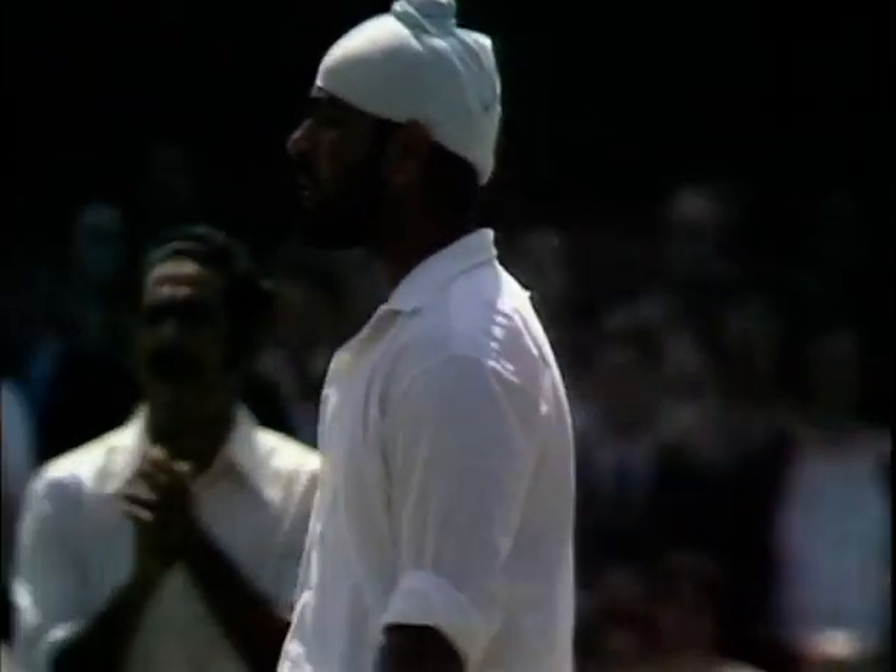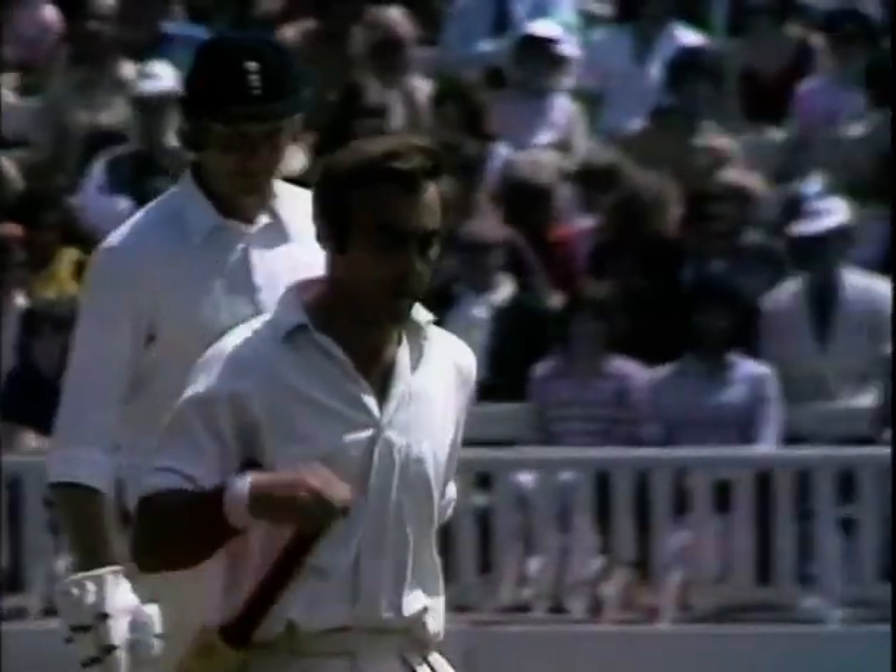That must be close — Edrich just four short of his 100. And a lovely piece of bowling there from Bedi; that really was good bowling.